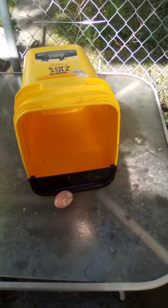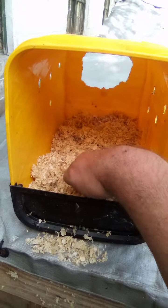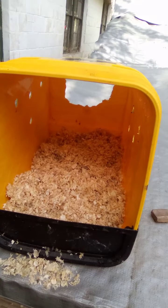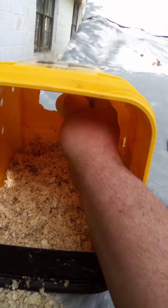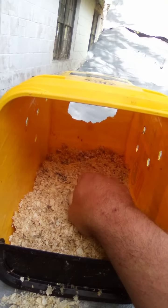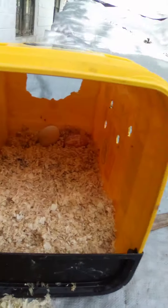I got the nesting box all cleaned out — it's ready for new bedding, ready to be put back in. Now I got the bedding in there. It's a layer about two inches deep in there. The reason you want to go that deep is they're going to kick it out and throw it everywhere — chickens are messy. The other reason is when that chicken's in there laying and they drop this egg, it gives it a cushion so it doesn't break. And if it doesn't break, they're a lot less likely to eat it.